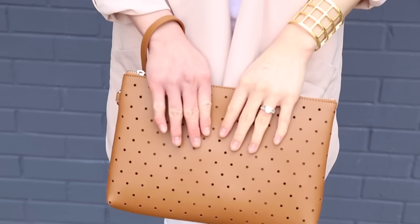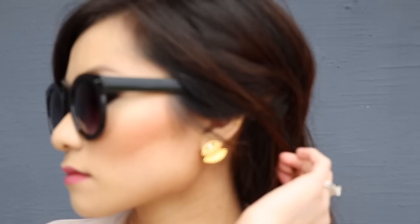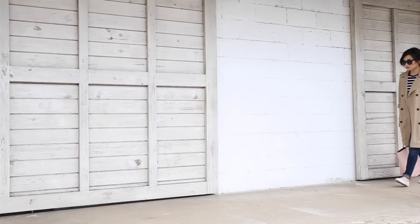Wearing a monochromatic base such as all black or all white will showcase the beautiful color of your trench and also elongate your body. It's very forgiving and it makes your body look very long and lean without even trying. I consider this one of my foolproof fashion recipes because it looks great on a lot of different body shapes and you can really play around with different color combinations.